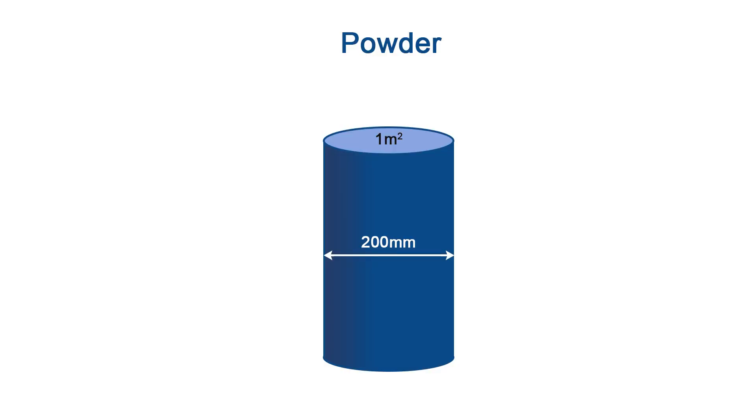For our powder cells, the cells are harvested with an automated flushing process. The cells are 1m² in size, and the solution concentration ranges anywhere from 1 to 5 grams per liter.